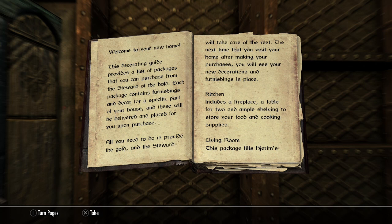Kitchen. Includes a fireplace, a table for two, and ample shelving to store your food and cooking supplies.